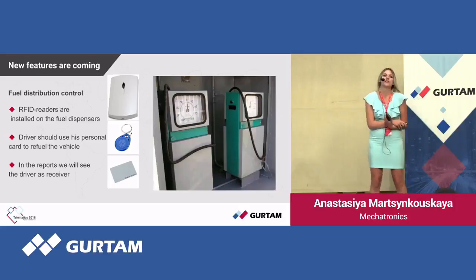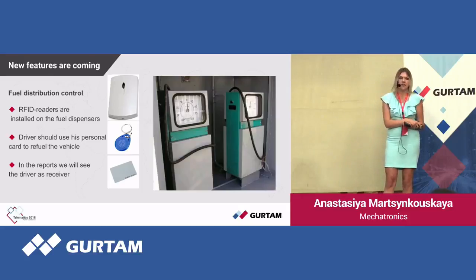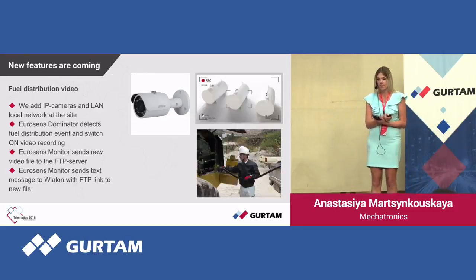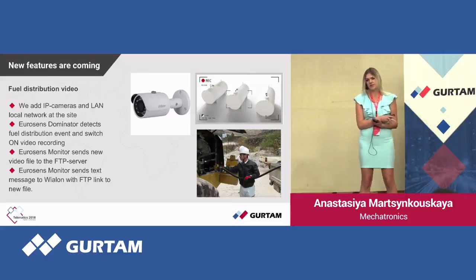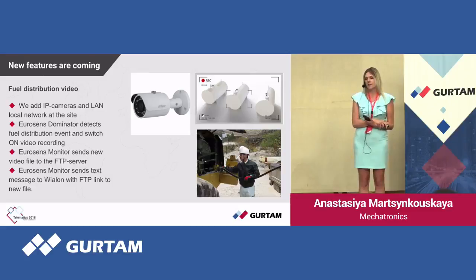Our company is developing new functions and options for the system. One of them is fuel distribution control via RFID readers — every driver has their own ID card, which they use during every refueling. Another option is fuel distribution video: a network of IP cameras is created, and every distribution event, authorized or unauthorized, is recorded as a video file. The EuroSense Monitor software then uploads this file to an FTP server, where it is available for use in any other applications.